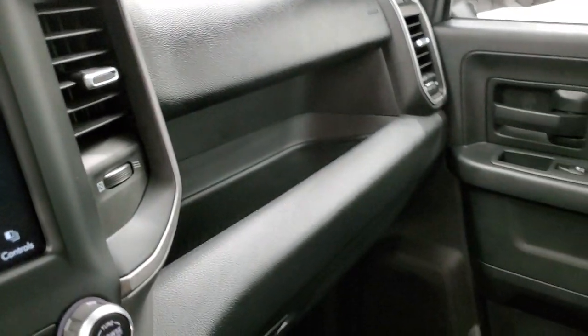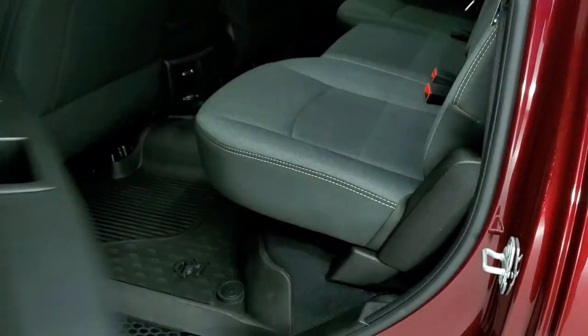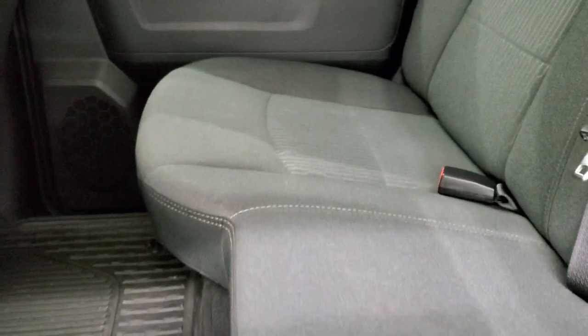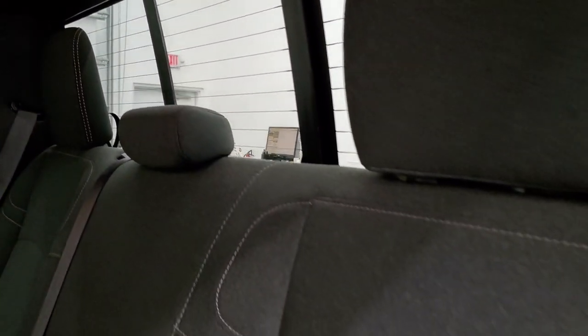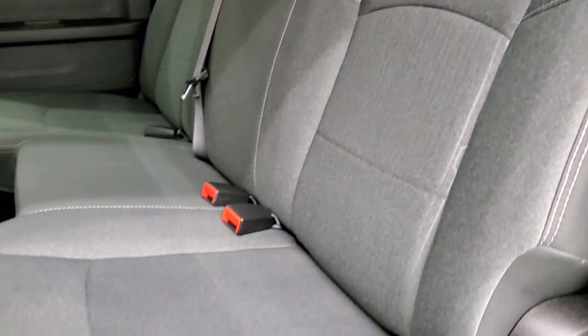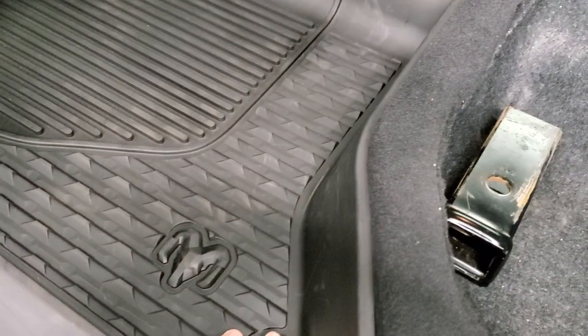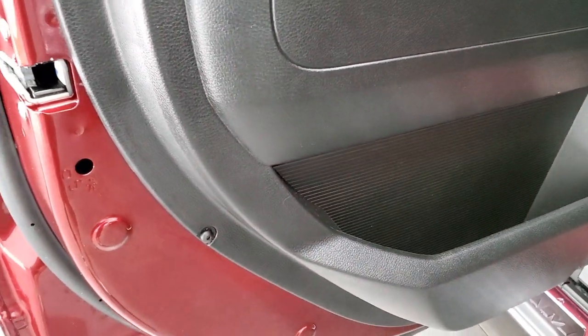We'll take a quick look at the back seats and then check out under the hood. Back seats are just as clean as the front seats — no rips or tears back here. It does have the LATCH child safety system for any child car seats. Power sliding rear window with built-in rear defrost. There's storage underneath the seats, a receiver hitch reducer, and a winter front. The carpeting is very nice and clean underneath the floor mats. Side curtain airbags and child safety locks on the back doors.